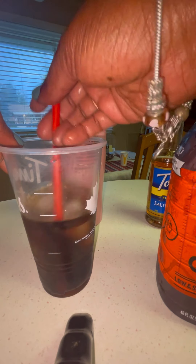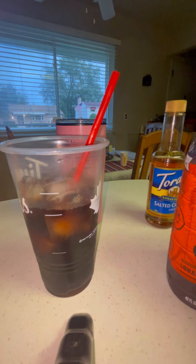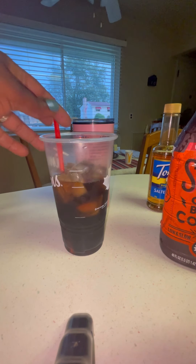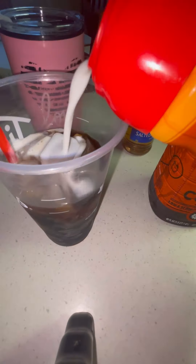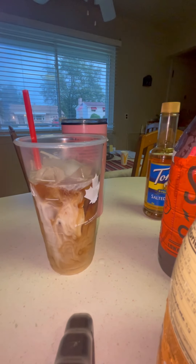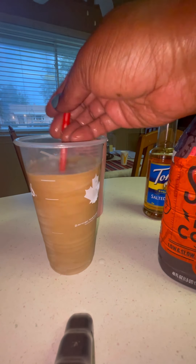Get that caramel syrup mixed up into it. The only thing I'm missing that I like to have is the thick caramel to go around the side of the cup. I've been looking for the Ghirardelli caramel and I have not come across it yet. But I do need some caramel — I'm a little heavy on the cream.